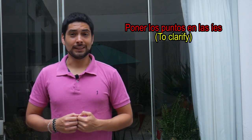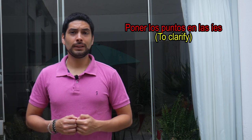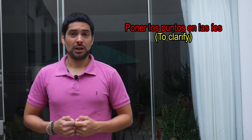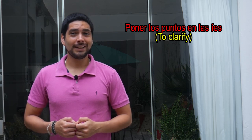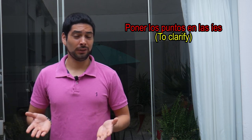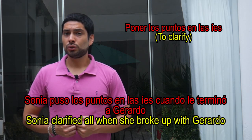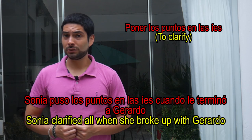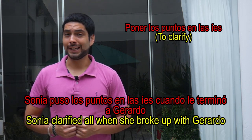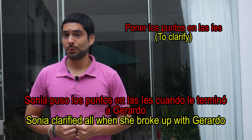Poner los puntos en las ies — this expression literally means 'to put the dots on the i's,' and it's used to describe a situation in which you make things clear. Ejemplo: Sonia puso los puntos en las ies cuando le terminó a Gerardo.